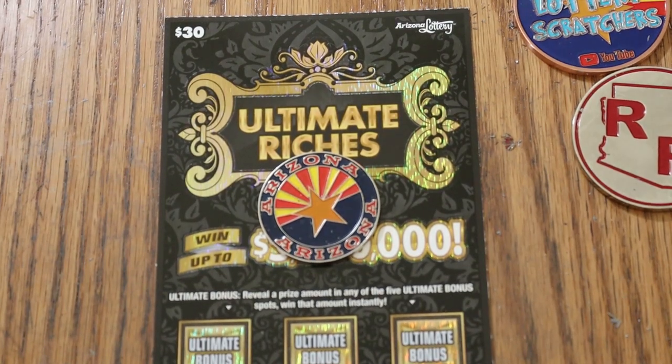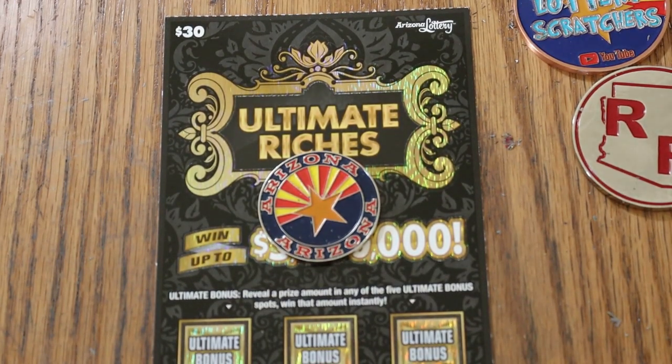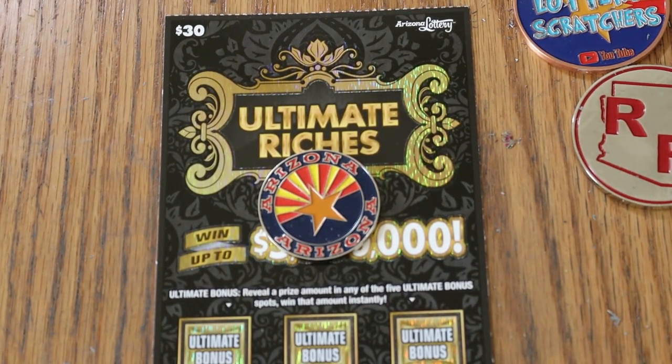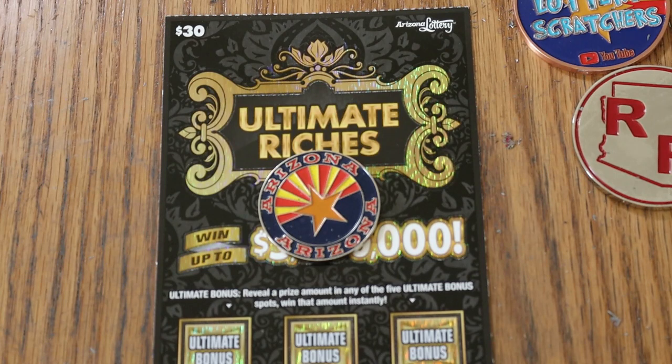What's up YouTube, AZ Scratchers here, and welcome to another edition of the One a Day in July series. We are doing the $30 Ultimate Riches Ticket, Arizona's newest $30 ticket.